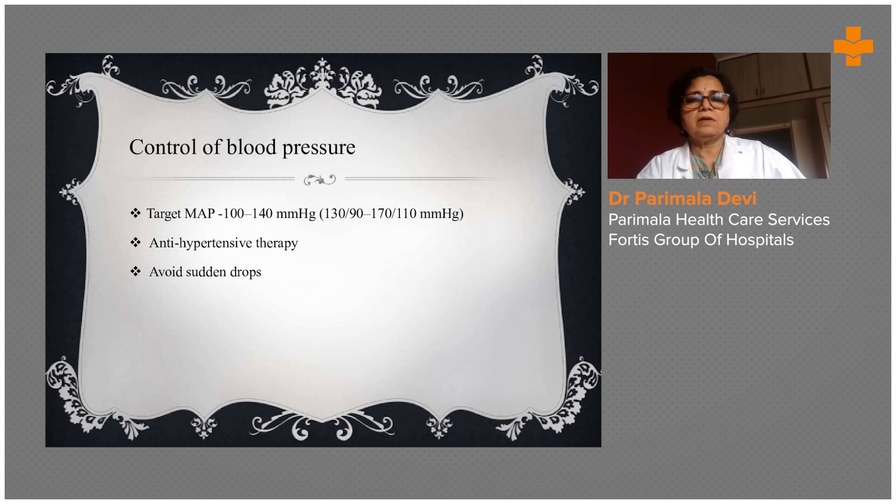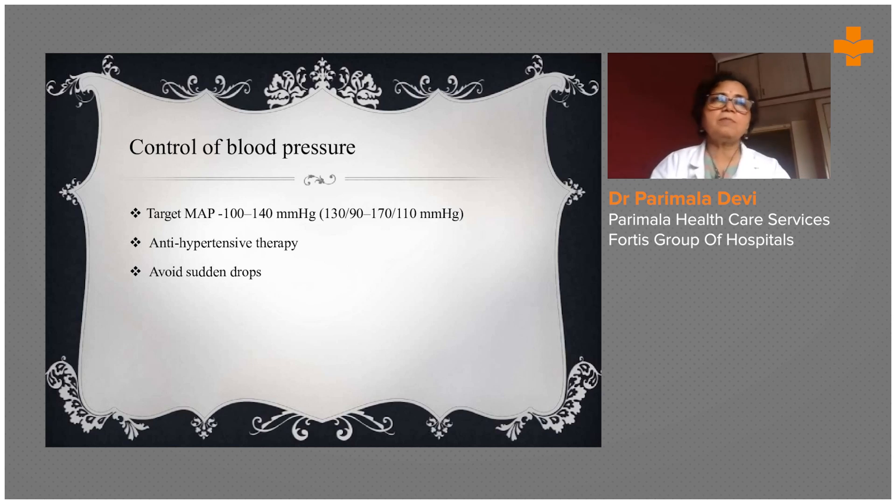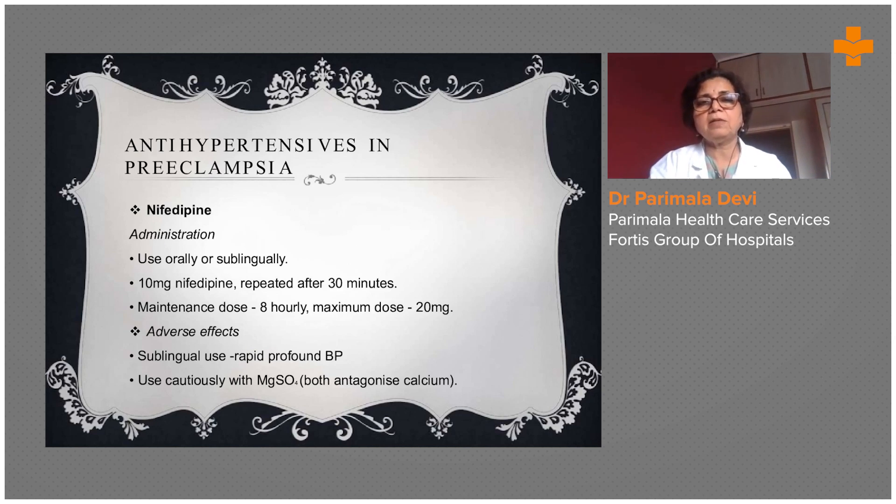If patients are not coming regularly for checkup, you have to be very careful — they may suddenly develop pre-eclamptic toxemia in a severe stage. The antihypertensive commonly used in pre-eclampsia is nifedipine, used orally or sublingually. If blood pressure is very high — something like 200 by 140 — sublingual nifedipine is given.